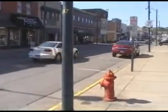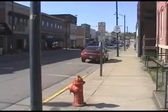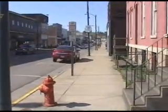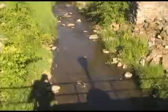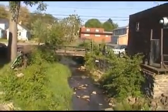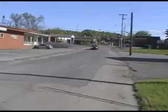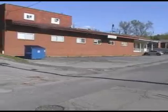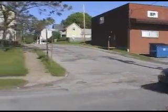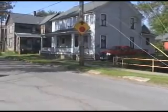Looking at Market Street. There's a little creek that goes through the town and there's a little bridge. Another general view here — this is actually down the street.